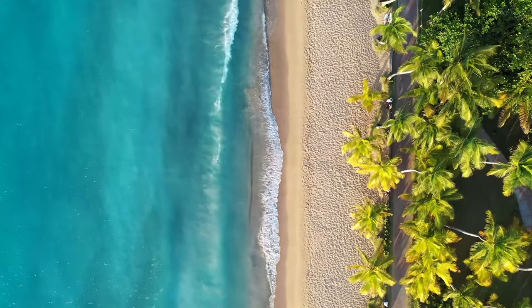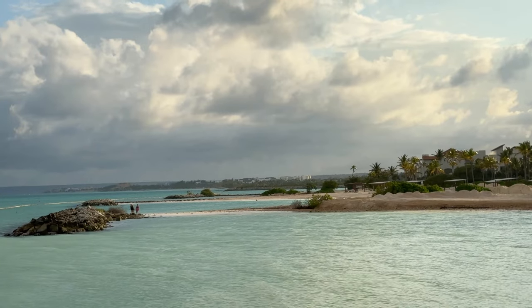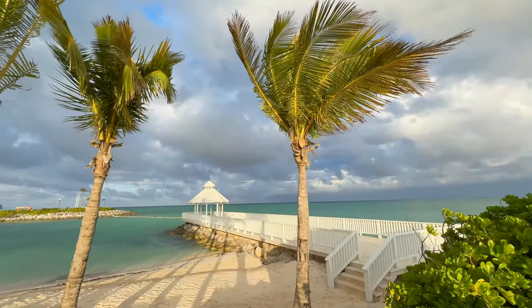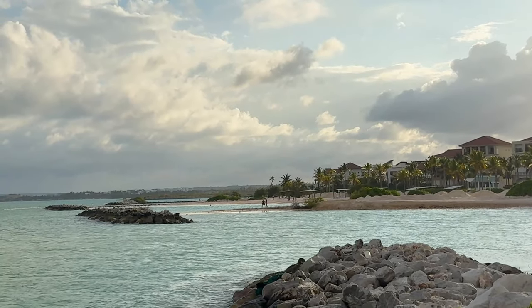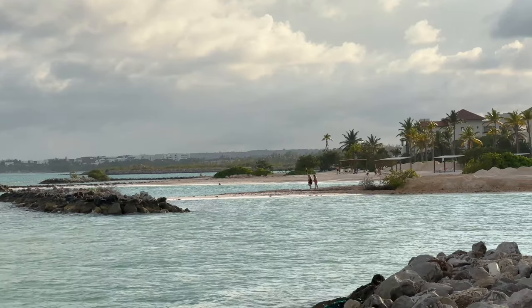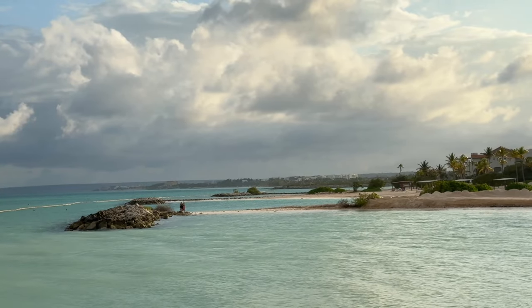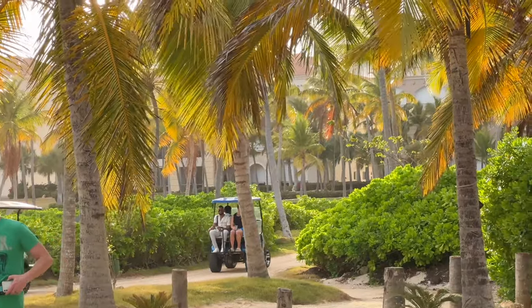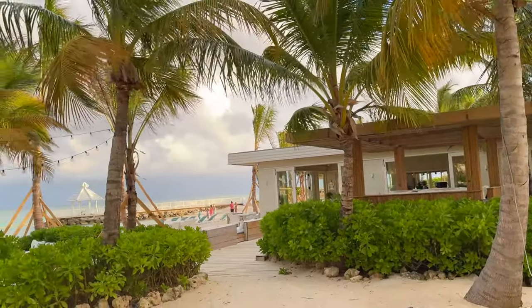Here we are now in Cap Cana. The name Cap Cana comes from the French word for cape. Out here you'll see many different palm trees and beautiful beaches — a lot of them are man-made, as this is a master-planned community. Many different real estate projects and all-inclusive resorts are here. People typically get around by golf cart, so if you're staying at one of the resorts or an Airbnb, try to line up a golf cart rental.